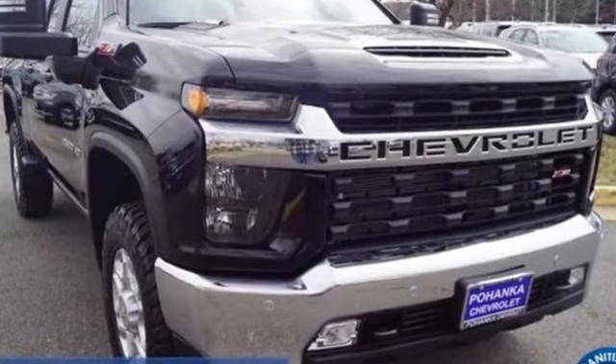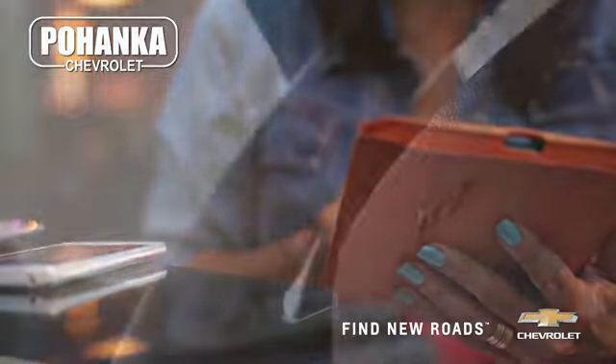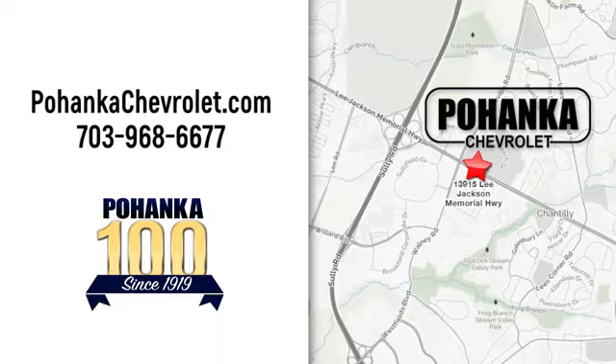There's even more to see in person — take it for a test drive today. Spend less time shopping and more time enjoying your new ride. At Poheka Chevrolet, we're conveniently located at 13915 Lee Jackson Memorial Highway, Route 50, in Chantilly.